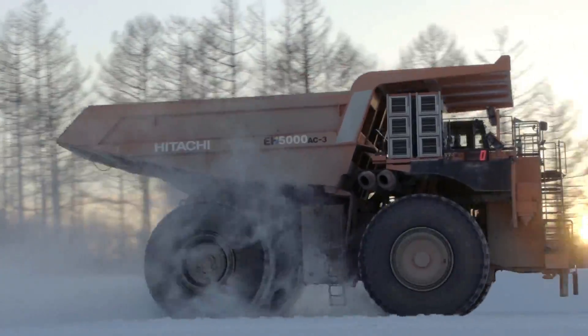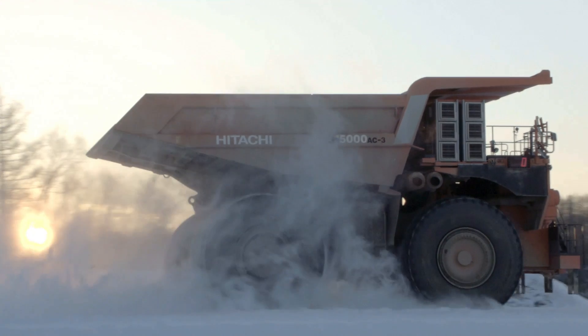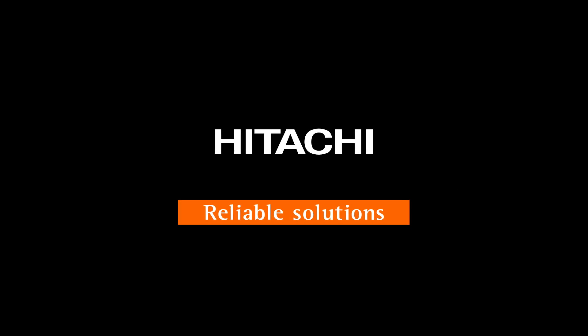Hitachi, offering better performance and increased controllability. Hitachi Construction Machinery, developing advanced technology that is redefining what is possible.